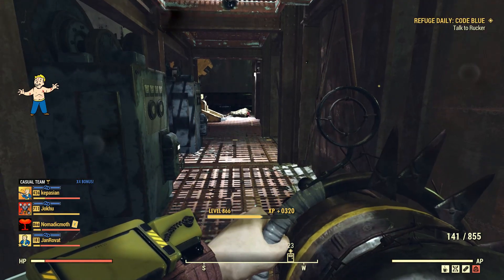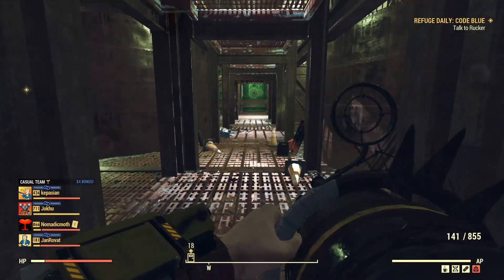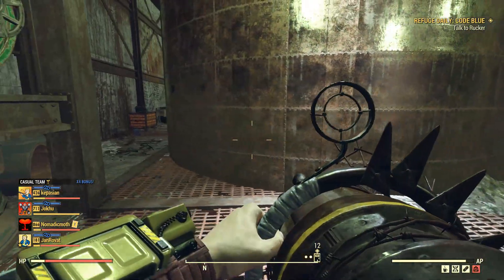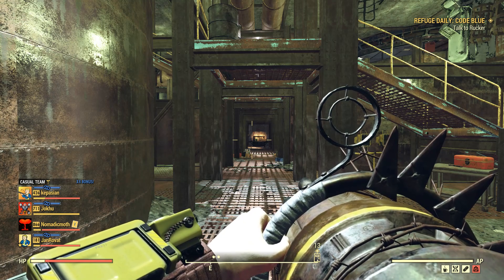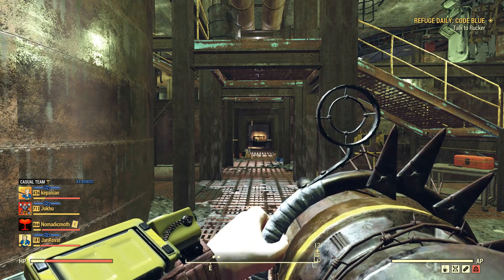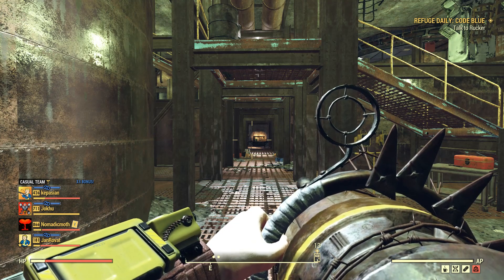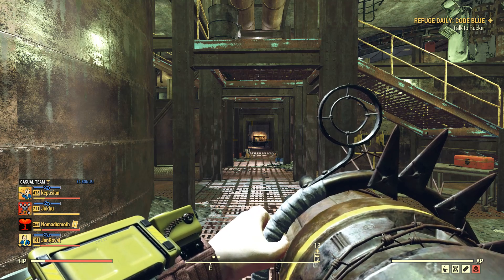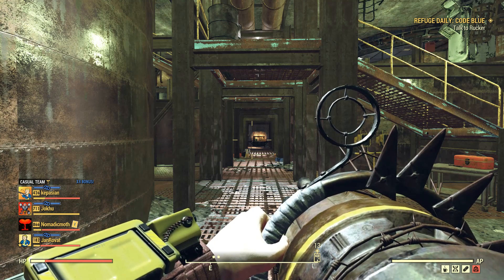The gauss gatling gun and the gauss shotgun and gauss rifle all have an explosive effect, so it's not actually true to say you can't have explosive on energy weapons. And the crusader pistol — if you have it on pistol mode it can be explosive, but the explosive vanishes if you go to an energy-based ammo type. Why can't they have that with the pepper shaker?